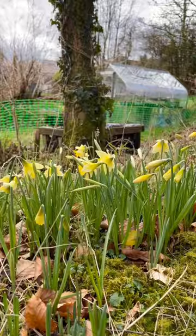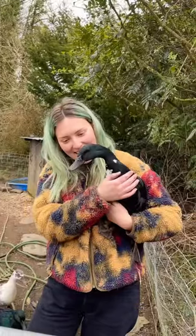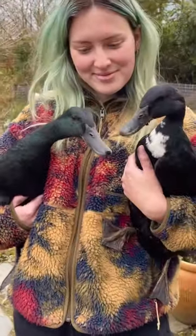We got the ducks when they were just tiny fluffy ducklings and got to enjoy watching them grow up. They usually live in the flower garden, and they've gotten rid of most of the slugs there, so now we've put them in the vegetable garden.